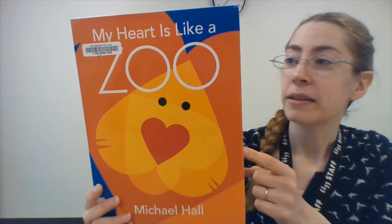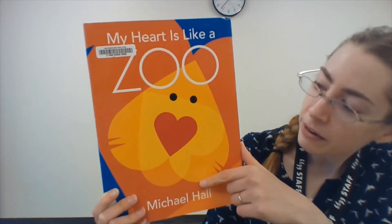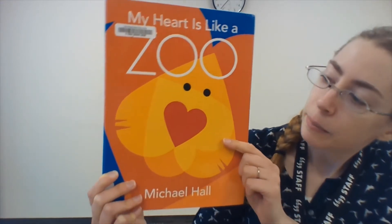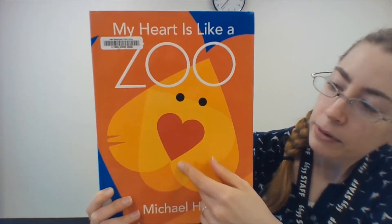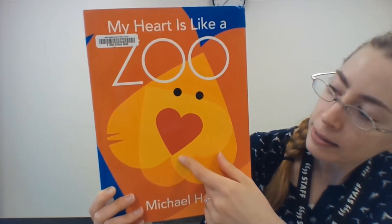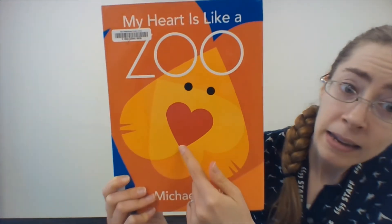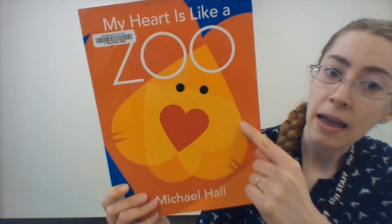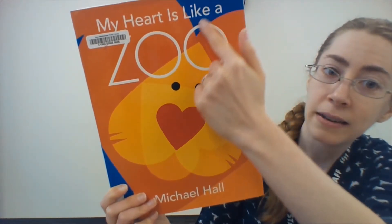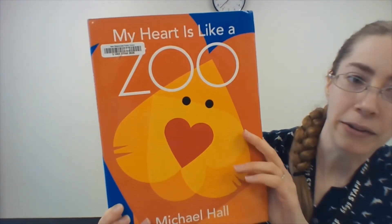And you are going to notice something really interesting about the pictures in this book — maybe you can tell just from looking at the cover. All of the animals in this book are drawn using heart shapes. So as we go through the book, see how many hearts you can spot. We can spot quite a few just on the cover here — there's one, can you see another? There's one upside down, and a third one, and can you see a fourth big one? Let's see what other kinds of animals there are inside.